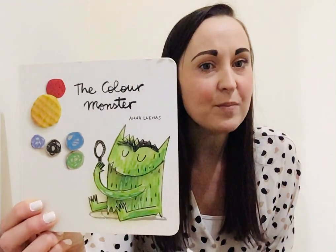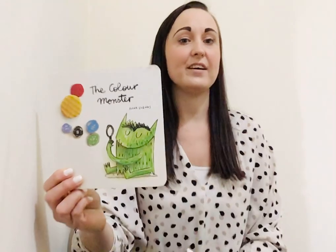Hello everyone! So today I'm going to be reading a story for you and it's one that we've been looking at at nursery for quite some time now, so hopefully you're going to remember it. It's going to help us learn some of our colours and especially our emotions. Our story is The Colour Monster and it's written by Anna Llenas.